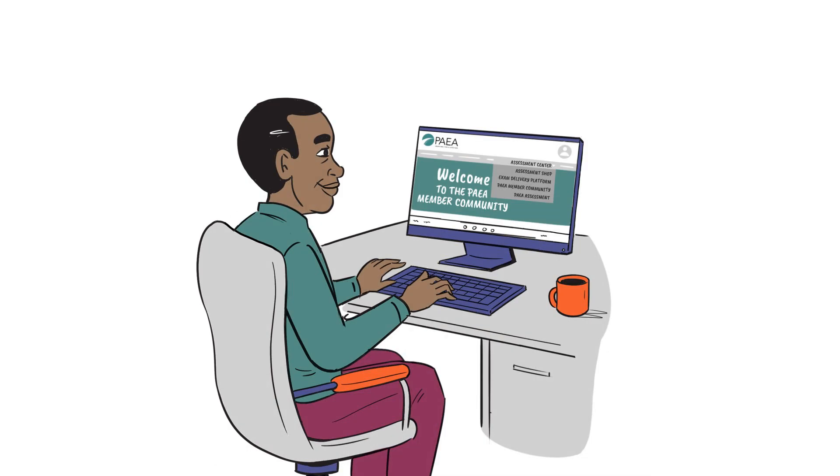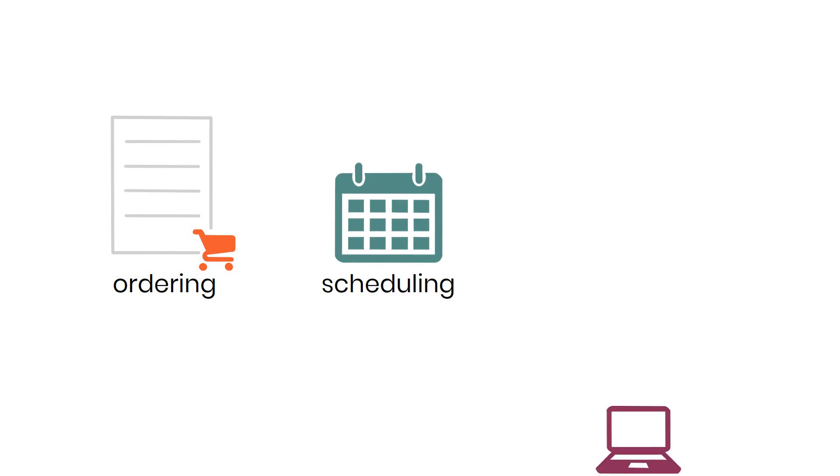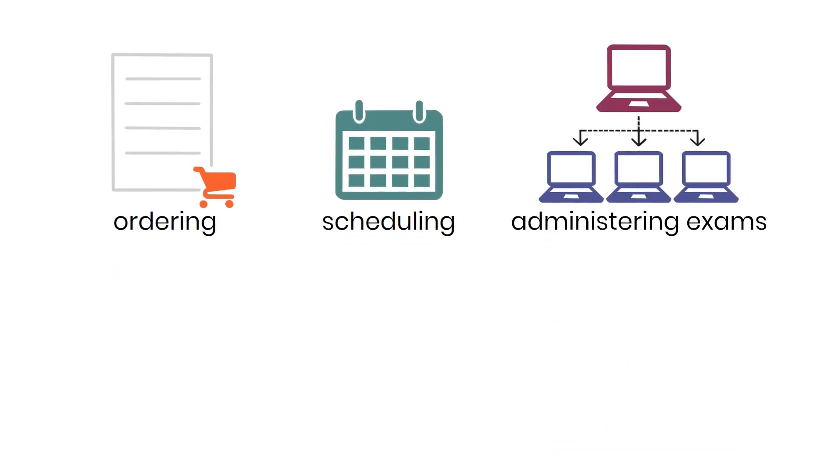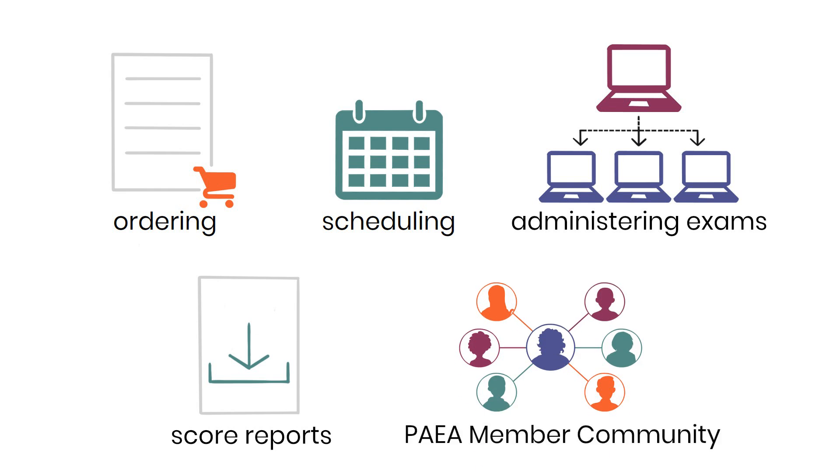Welcome to the Assessment Center. The Assessment Center is your one-stop shop for ordering, scheduling, and administering exams. Plus, you can download score reports, and it's part of the PAEA member community where you can find other offerings.